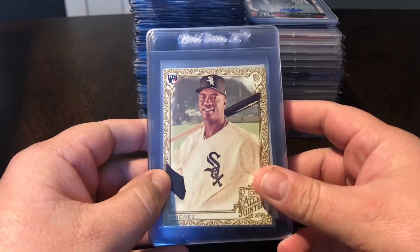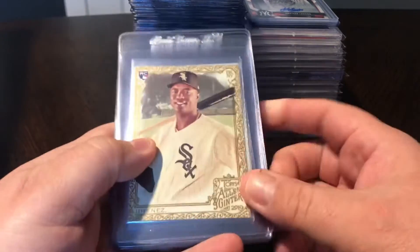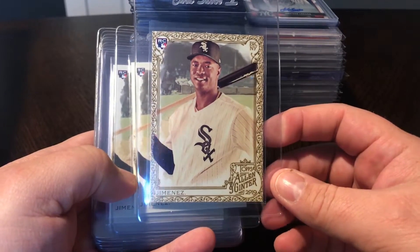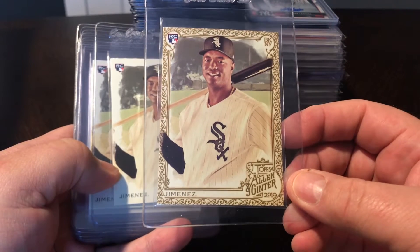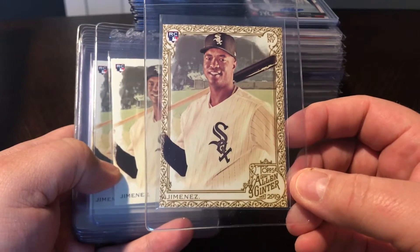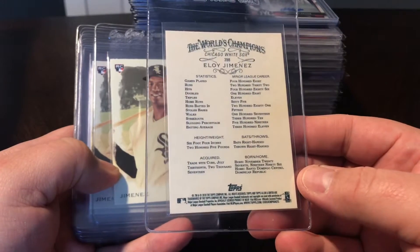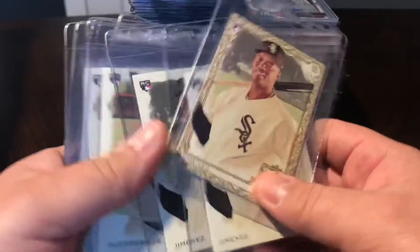These first cards are actually a lot that I picked up of the new 2019 Allen and Ginter. I love base rookie cards, so I tried to pick up some rookie cards of the big hot rookies this year. I usually don't buy a hobby box of this - I just pick up the cards that I like, because you get a lot of random cards in Allen and Ginter that just aren't really my cup of tea. But base rookies and some of the big stars - there's great photography, great looking cards.